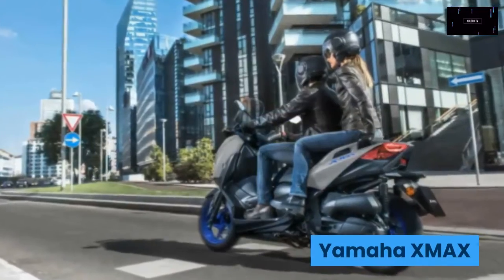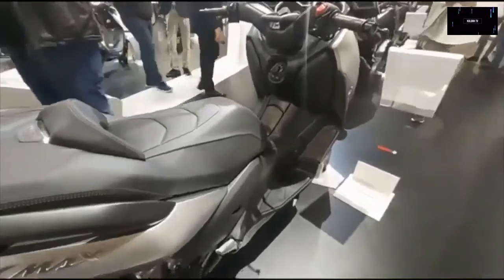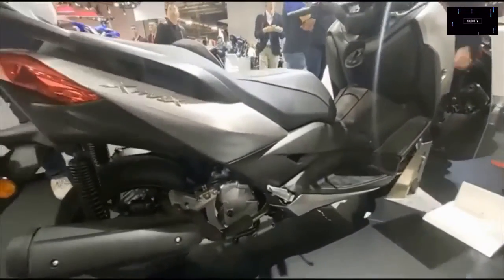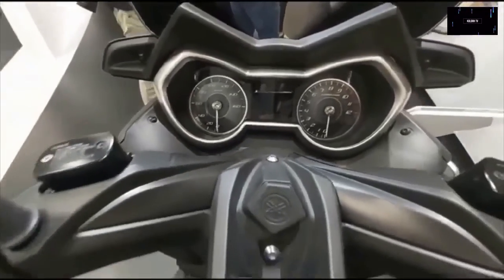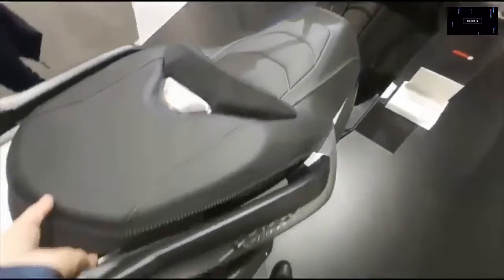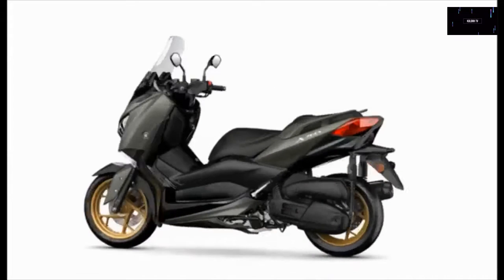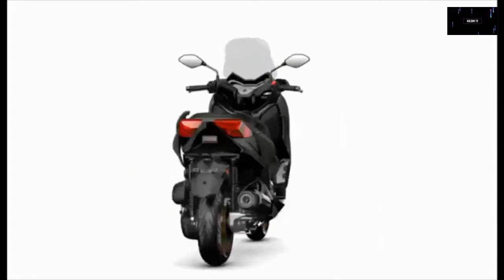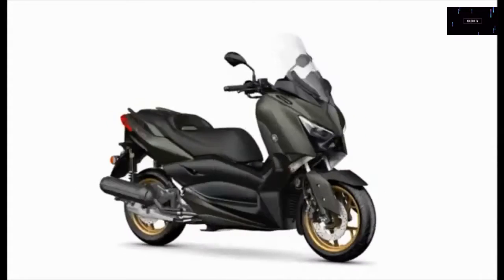Yamaha XMAX: Yamaha's scooter lineup was fully updated for 2021 with varying degrees of modifications to make the vehicles Euro 5 compliant. Though the US lineup doesn't offer the same variety as the European one — meaning we won't get the updated NMAX and TMAX maxi scooter stateside — we will get the XMAX update. The 292cc single carries over unchanged but now meets the new European standards.